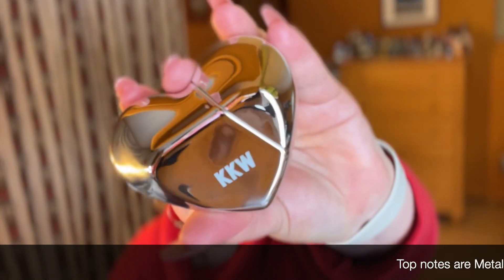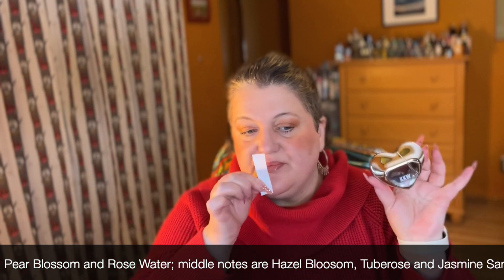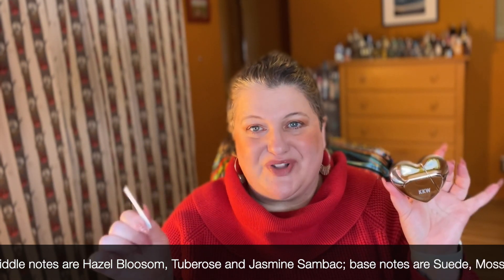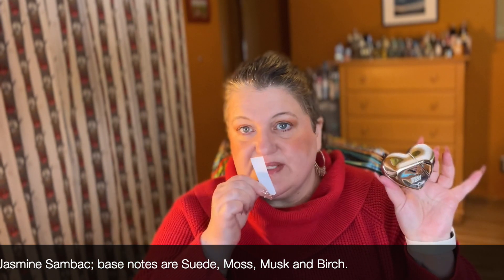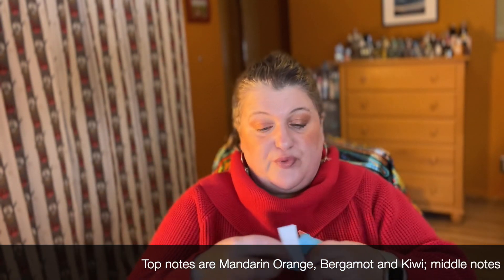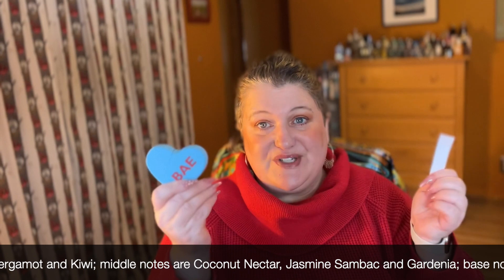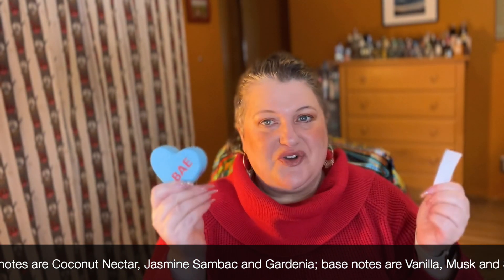I have a couple from the Hearts line — Silver Hearts has a slight metallic note but I love it. It's very citrusy and fresh, almost reminds me of Moschino I Love Love. A sweet, bright citrus with a slight metallic quality. And this one is called Bae — I picked it up for my kiwi note video. It has a kiwi note and it's a floral fruity, slightly gourmand, very sweet and pretty. It also reminds me slightly of a Britney Spears Fantasy perfume.